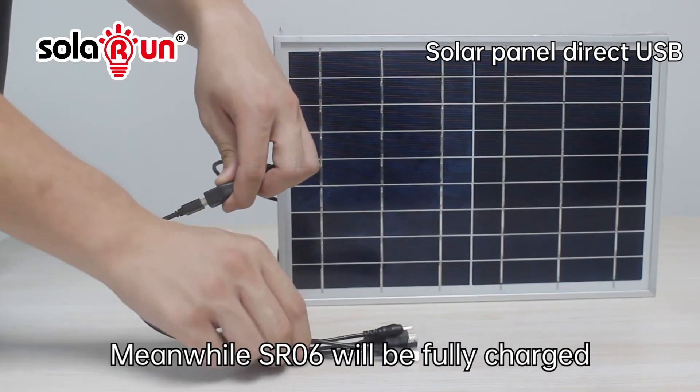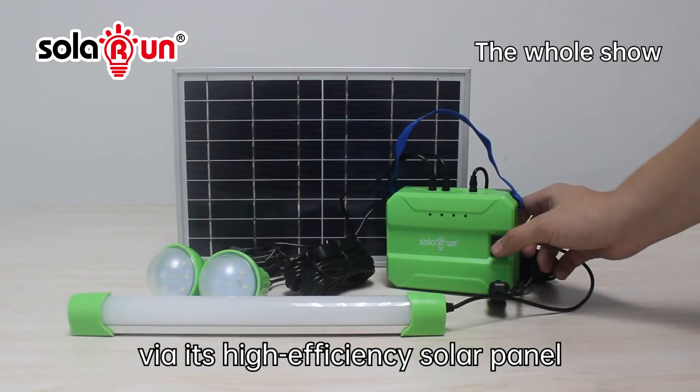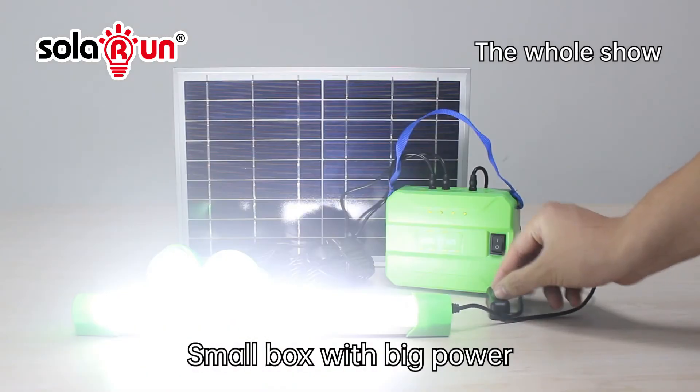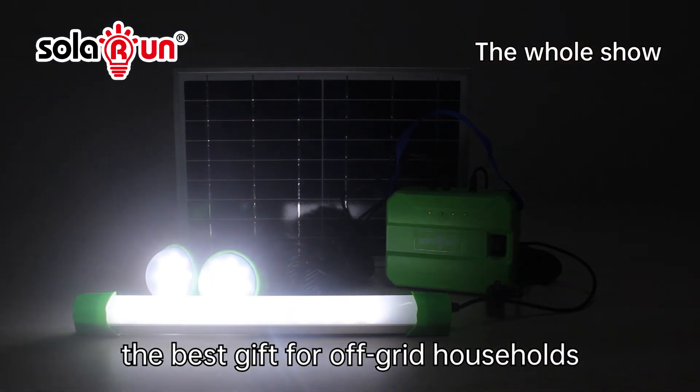Meanwhile, SR06 will be fully charged in less than only 5 hours via its high-efficiency solar panel. Smart box with big power — the best gift for off-grid households.